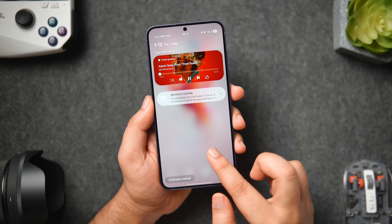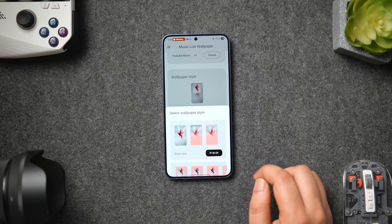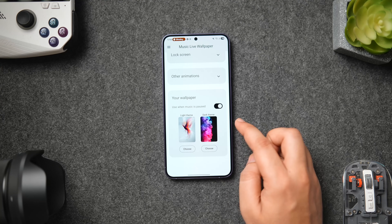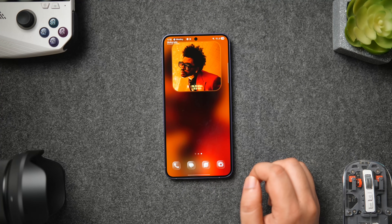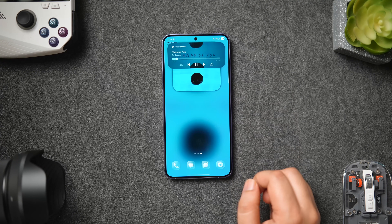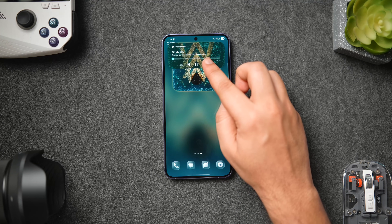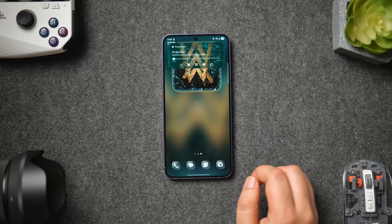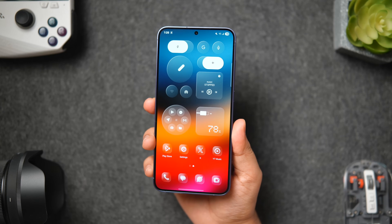Once you install the app and grant the required permissions, you can choose which music streaming apps you have installed on your phone, customize the wallpaper style, add different animations, and enable the blur effect. Once done, click 'Set as Music Wallpaper.' Now whenever you play any music, the app turns your music album into a new background for your home screen, and it changes automatically when you skip to the next song. It's a pretty unique application, available for free on the Play Store.